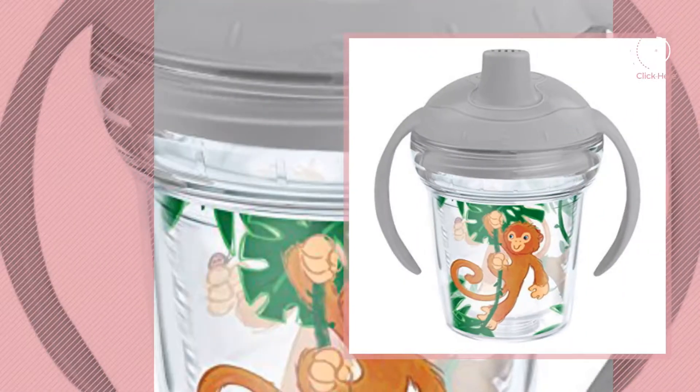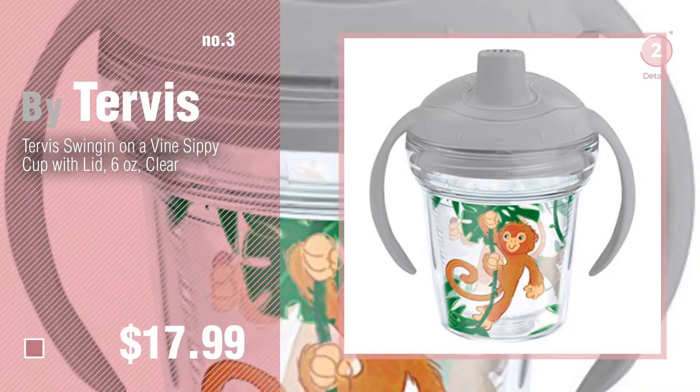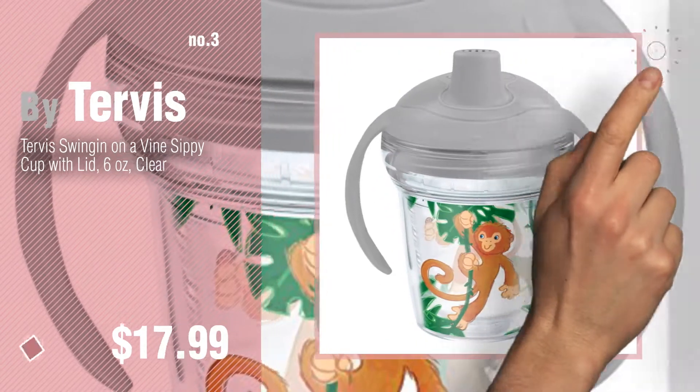Number 3, for more great options and ideas, click this circle in the corner.